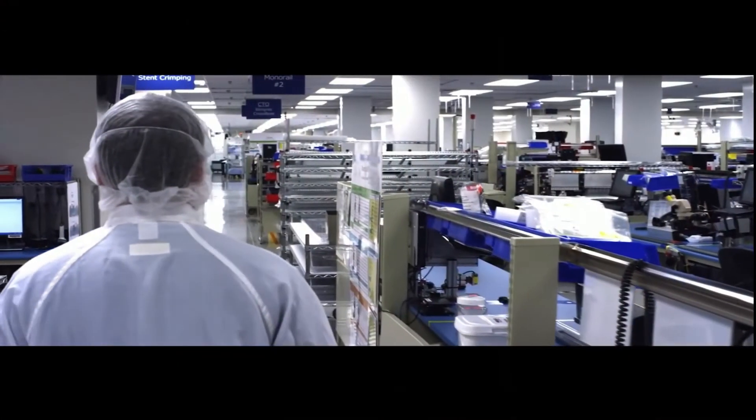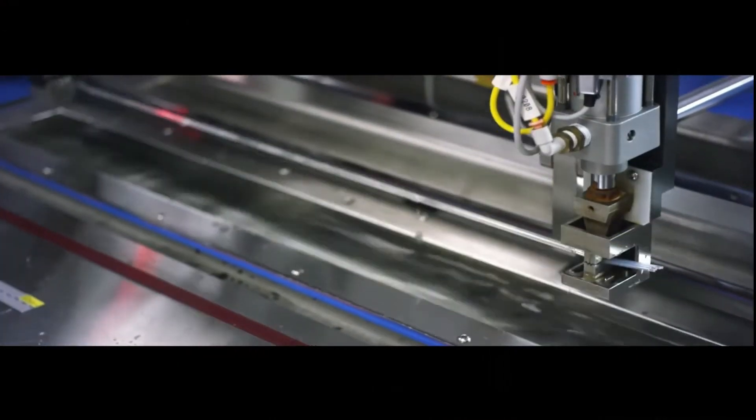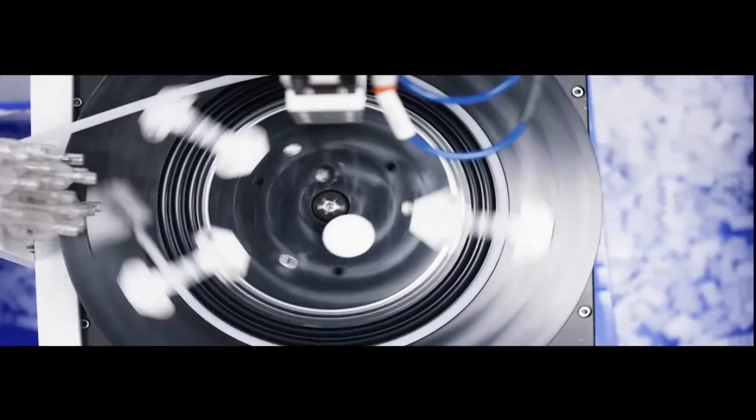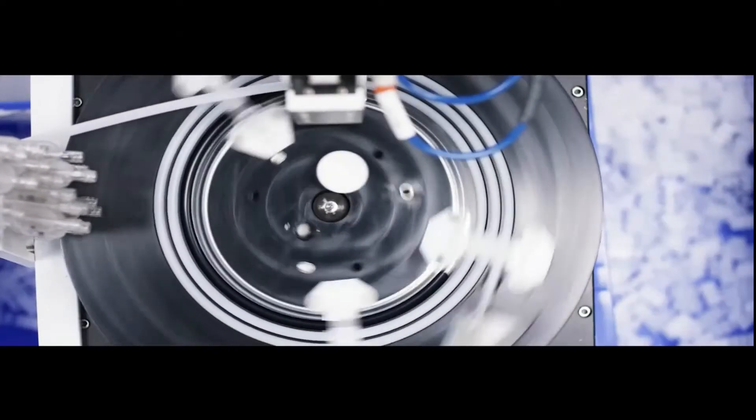They are the biggest employer in the west of Ireland with over 4,000 people working here in the Ballybrett site. Boston Scientific has many different production units working on different components of their medical devices. The area I spent the summer working in was PCT, polymer core technology.